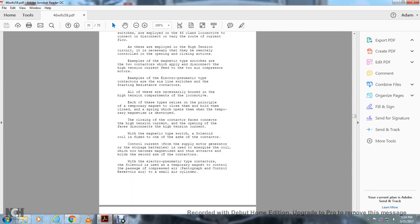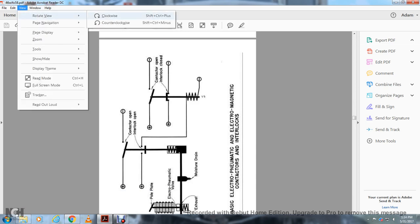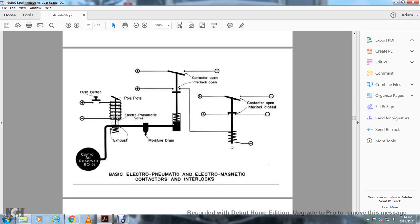The electro-pneumatic type contactor solenoid uses a temporary magnet to control the passage of compressed air, with the pantograph control reserve air using small air cylinders. For the basic electro-pneumatic contactor interlock, starting with control air reserve at 80 pounds going through the exhaust, which runs through the electro-pneumatic pilot valve with a push-button switch on the positive or negative side. From the control air reserve through the exhaust, the electro-pneumatic valve goes to the moisture drain, to another valve, which when the contactor interlock opens on a positive or negative switch gate, then current goes to another contactor opening the interlocking switch.